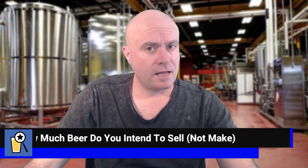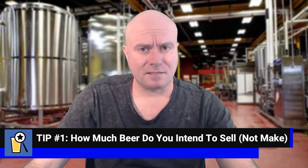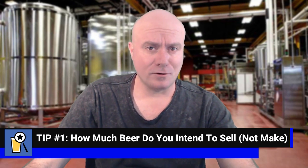Tip number one: how much beer do you intend to sell each week? At the end of the day, you're building a business and the actual building of the brewery is a small part of that. So you need to think about the business first. Before you dive in and start to engineer your brewery, you need to think about how much beer you intend to sell and what your sales forecast is going to look like. The further out you can forecast, the more sound your business plan is going to be. I recommend two years of sales forecast as a really good start.